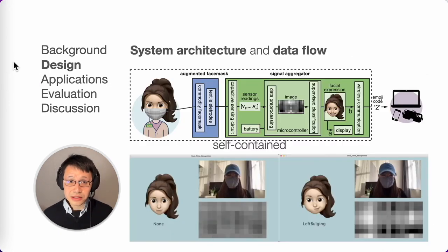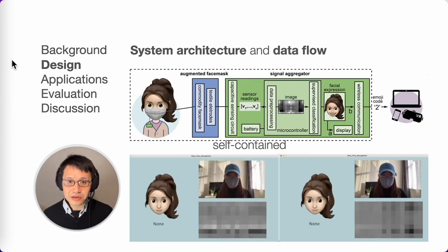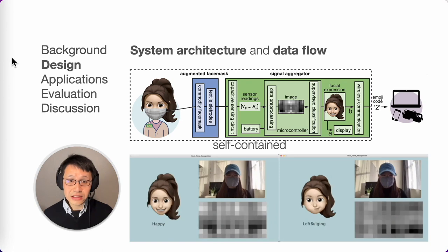Textile Mask uses an edge machine learning classifier to process the capacitive sensing image and predict facial expressions. This enables the system to be fully self-contained and mobile, providing a more wearable, effective display and communicating with external devices using low bandwidth.